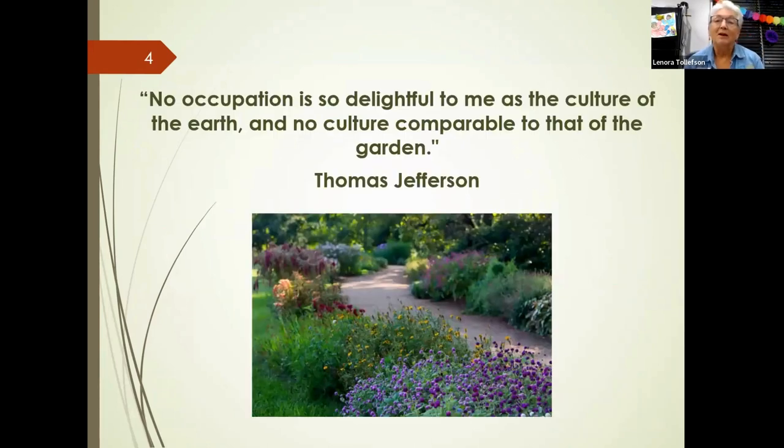One of our founding fathers was a very good gardener — Thomas Jefferson at Monticello. Here's a quote from him that I thought was appropriate: 'No occupation is so delightful to me as the culture of the earth, and no culture comparable to that of the garden.'